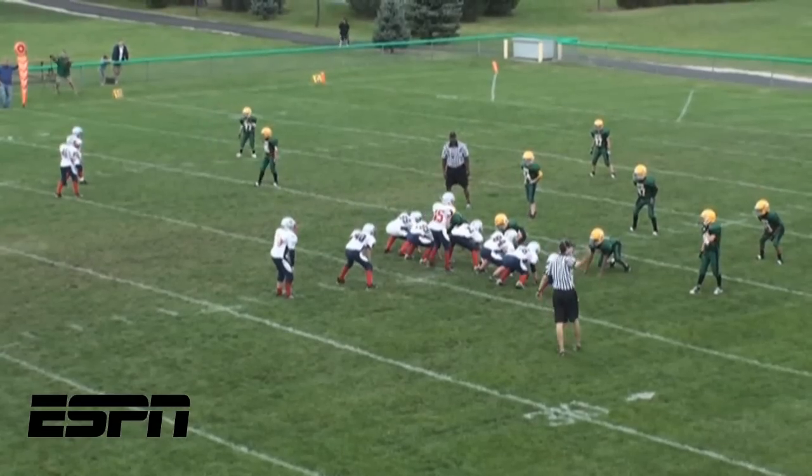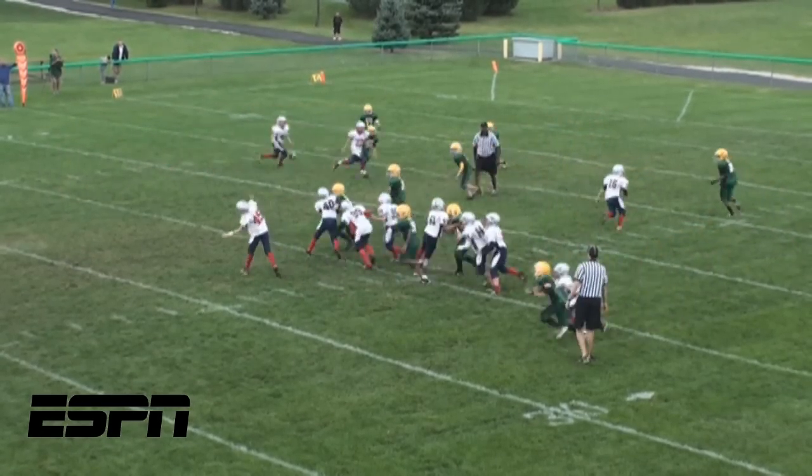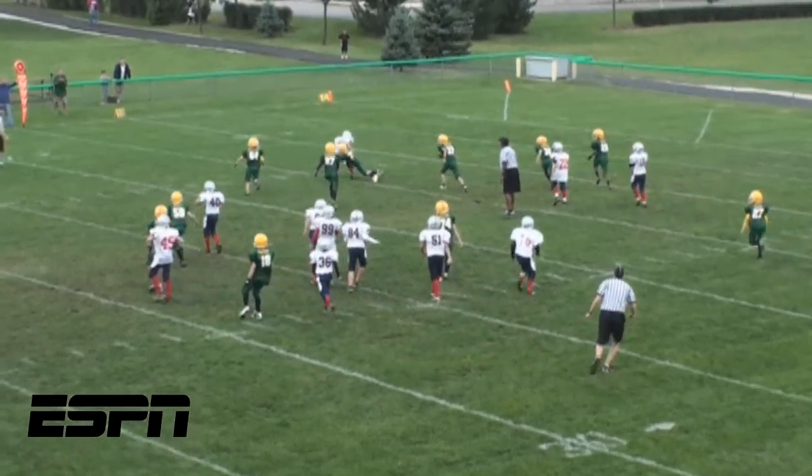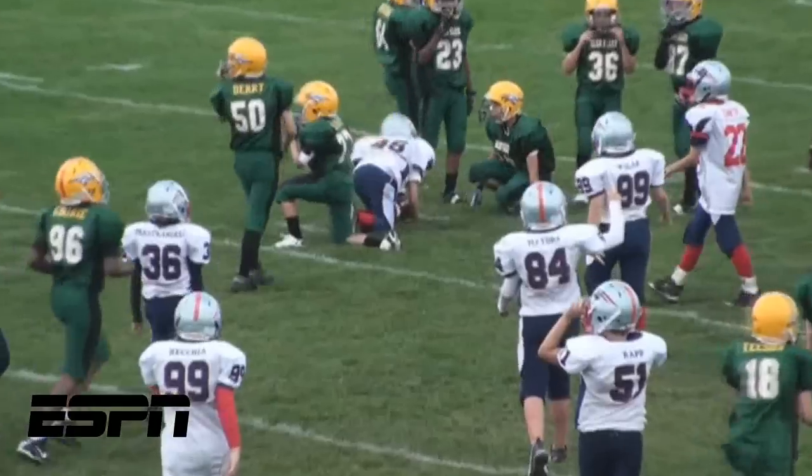Number 5: once again Rapp's Patriots drop back to pass, this time picking up a huge gain through the air going to Sean Nemitz, putting the Patriots in scoring position.